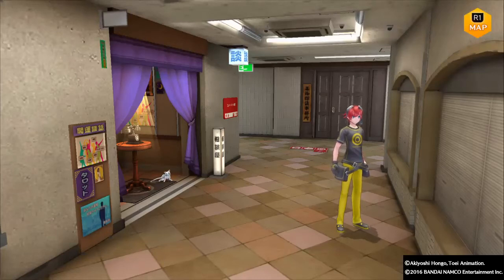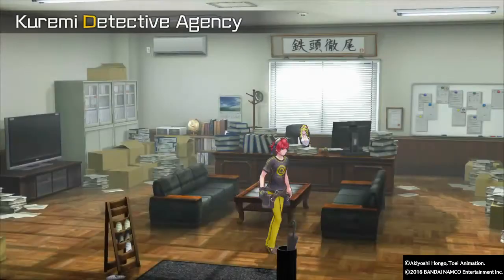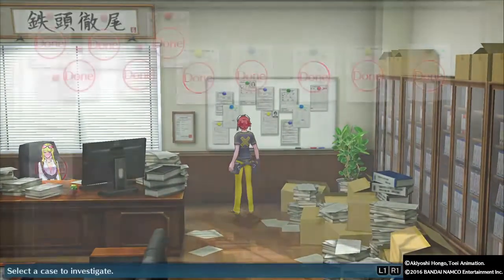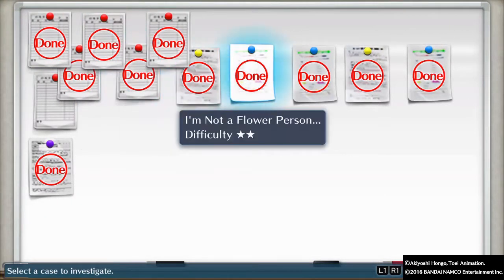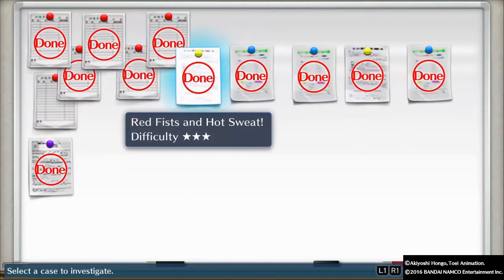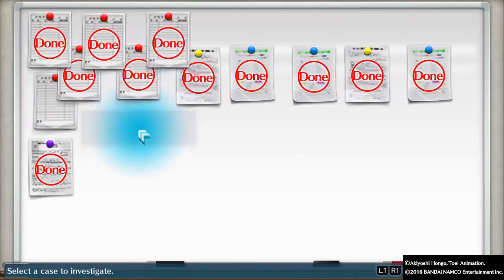Hello everyone, I am Archer Fangs and welcome back to Digimon Story Cyber Sleuth. So in the last part we completed several side cases — we did 'I'm Not a Flower Person,' then 'Red Fist in the Hot Sweat,' and finally 'Ryota's Youth.' Now we're going to do the story mission.